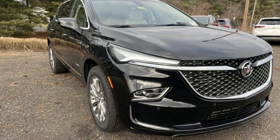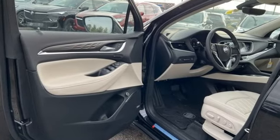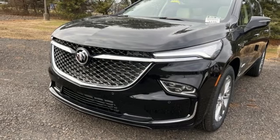It comes nicely equipped with features you'll love. Automatic transmission. Heated and ventilated leather bucket seats. Integrated navigation system with voice activation. Streaming video feed rear view mirror.